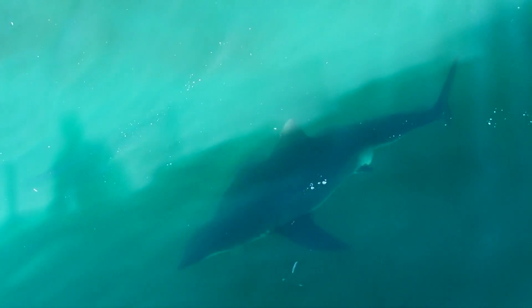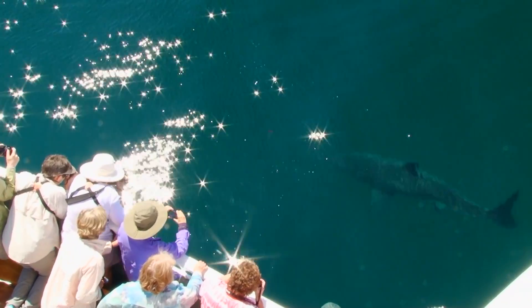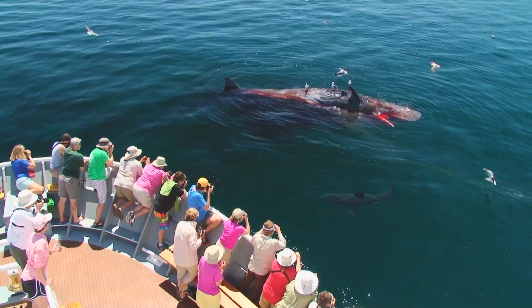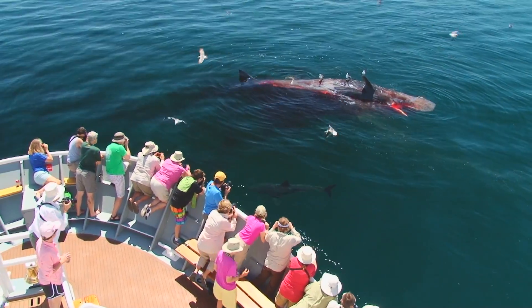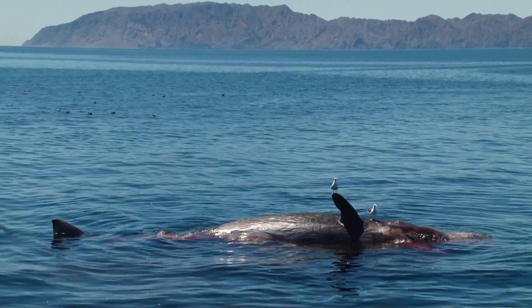We hear stories of them being in the Gulf of California, but it was the first dead sperm whale I've seen, and certainly the first great white shark I've ever seen. We hear stories of animals just out there!